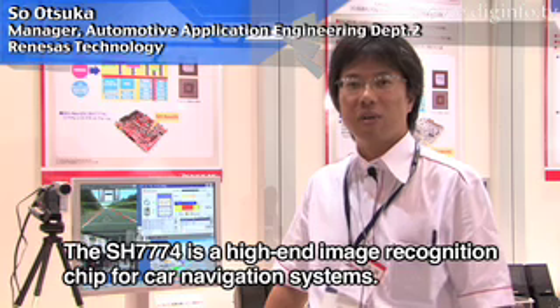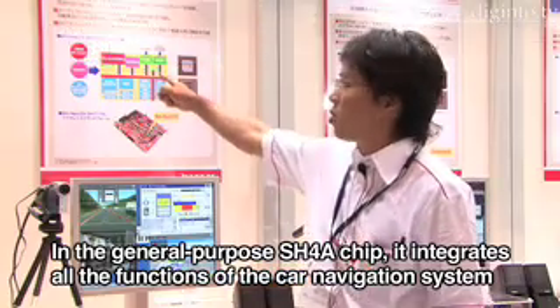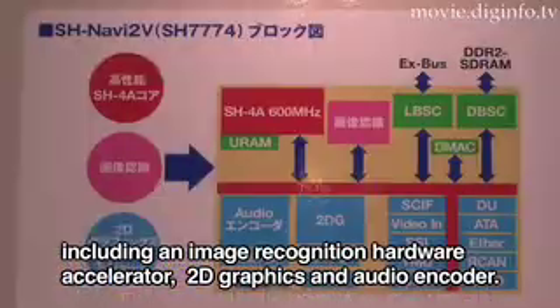The SH7774 is a high-end LSI featuring the SH48 general-purpose processor along with hardware accelerators for 2D graphics and audio encoding.